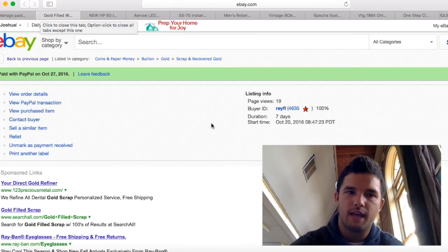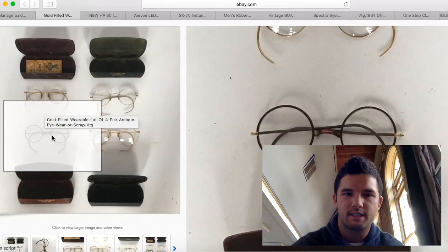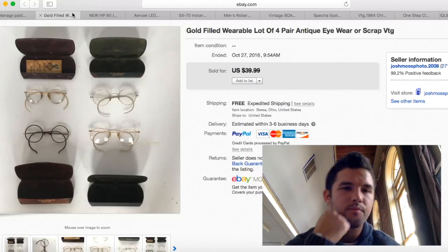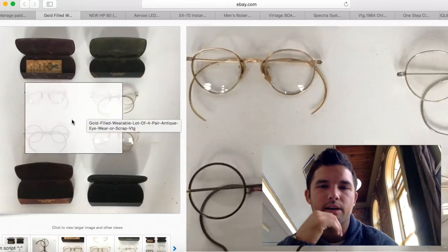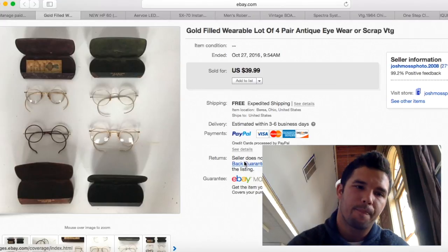My gold-filled glasses never fail — I always sell them for about $10 a piece. I sold four of them for $39.99. Shipping was about $3.50. I bought a whole box from a gentleman — about $2 a piece into these glasses, so $10 total cost. I made about $30 profit overall. Plenty happy with that.